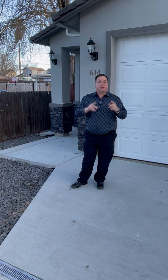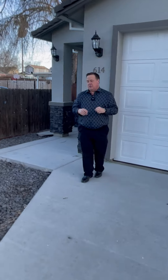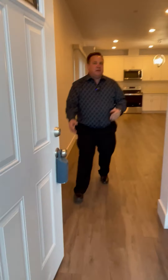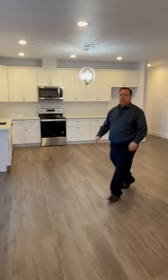All right, so we're here in Sacramento. We're going to show you a brand new duplex ready for you guys to move tenants into. Come on with me. So this is pretty rare to find a new construction duplex available. And as you can see, this has a real modern floor plan.